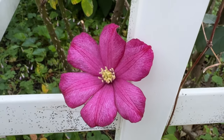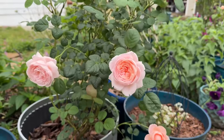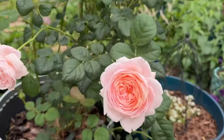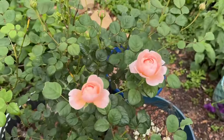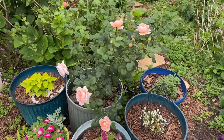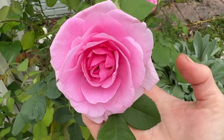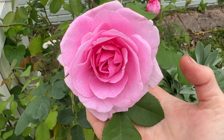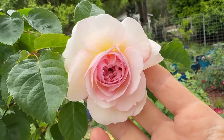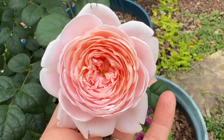The clematis has bloomed. The Queen of Sweden has got so many blooms on it — three, four, five open and so many buds to go. This is the prettiest she has looked in forever. The perfection that is Gertrude Jekyll — she smells as beautiful as she looks. Emily Bronte, James Galway, Queen of Sweden.